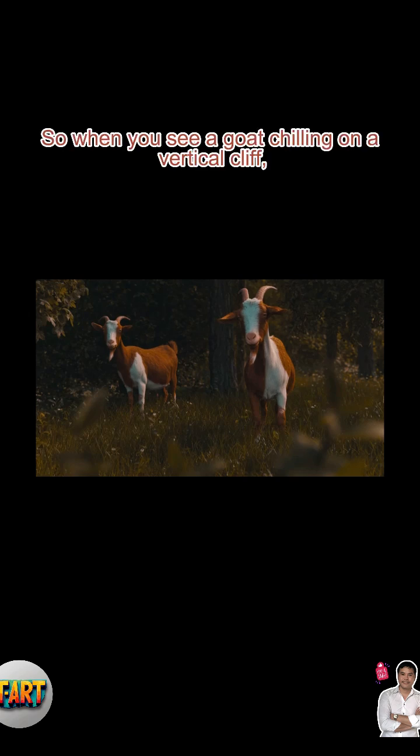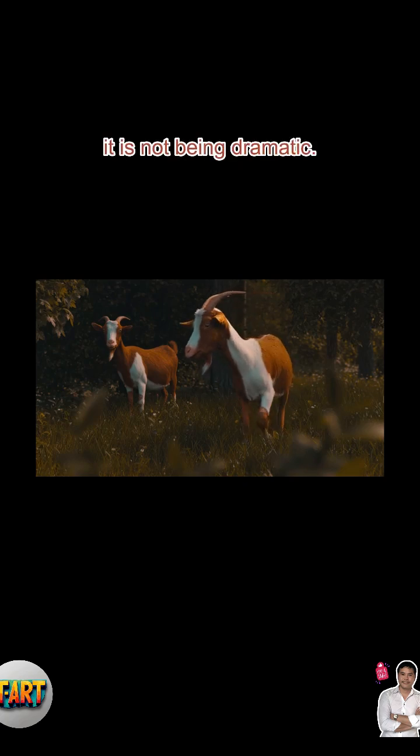So when you see a goat chilling on a vertical cliff, remember, it is not being dramatic. It is just living its best mountain life.